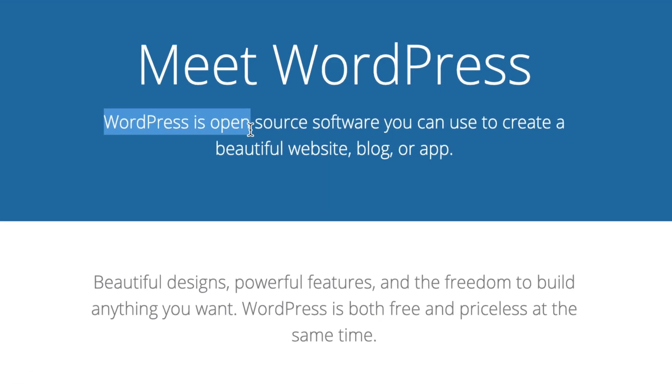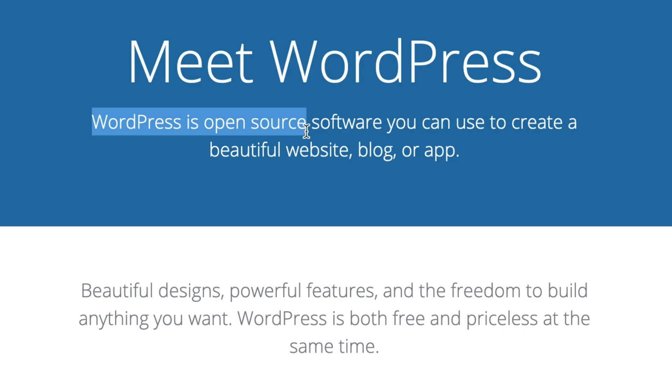So why is WordPress so popular? WordPress is open source, which means the code is available to anyone for free. You can download it and install it on a properly equipped web server without paying a dime. You can even customize it if you know how to do that sort of thing.